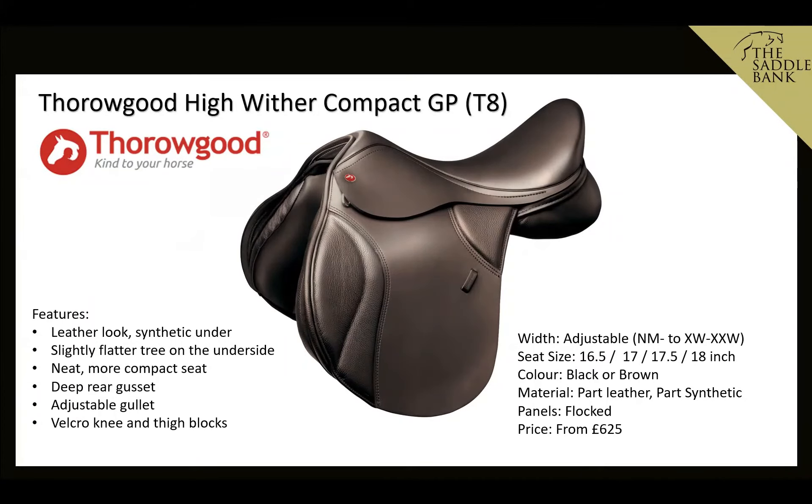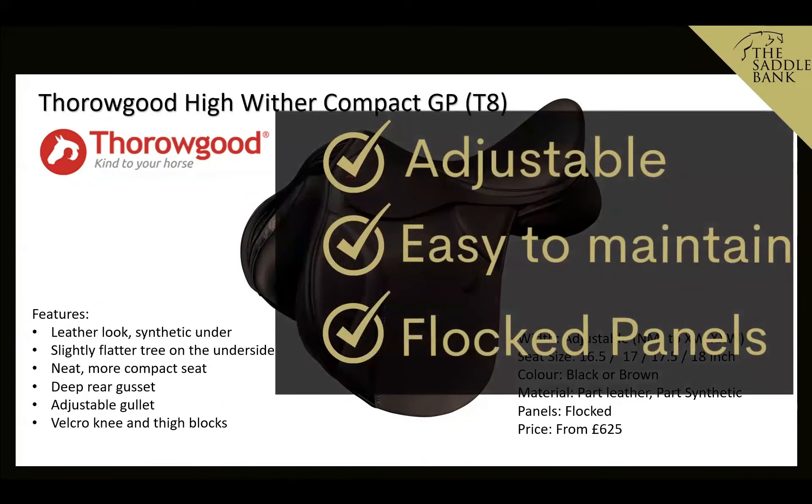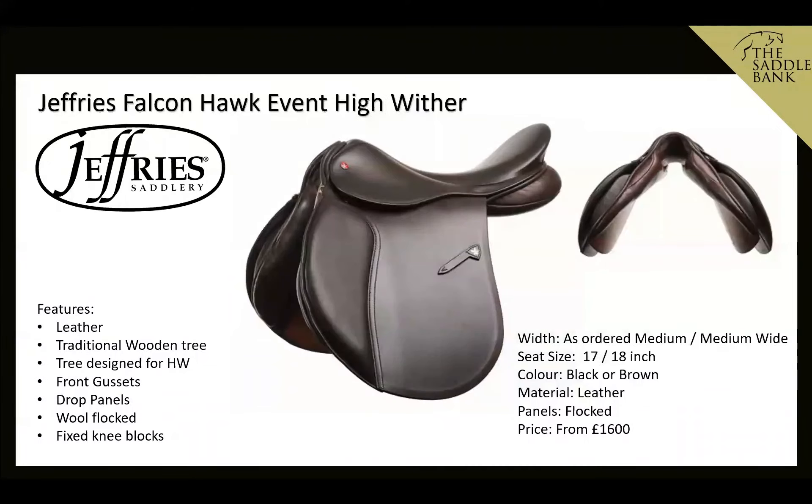And again, staying with the same brand family, the Thorougood High Wither Compact GP T8 is the part-leather, part-synthetic version, priced at £625. It's a great in-betweener if you can't quite stretch to the Kent & Masters price but want something that looks more like leather — perfect for petite riders. We like it because it's adjustable, easy to maintain, and has flocked panels.